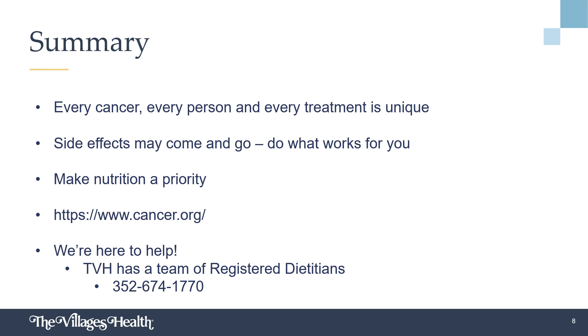The resources used in this presentation came from the American Cancer Society. They have fantastic free resources on their website, which is www.cancer.org. The Villages Health also has a team of registered dietitians that can help with your individualized needs. For more information or to make an appointment, please call 352-674-1770. Thank you.